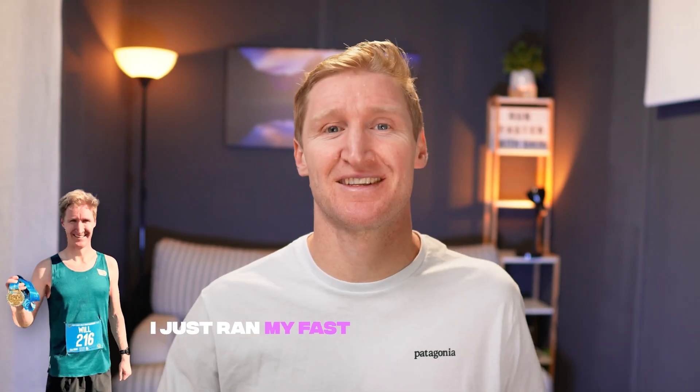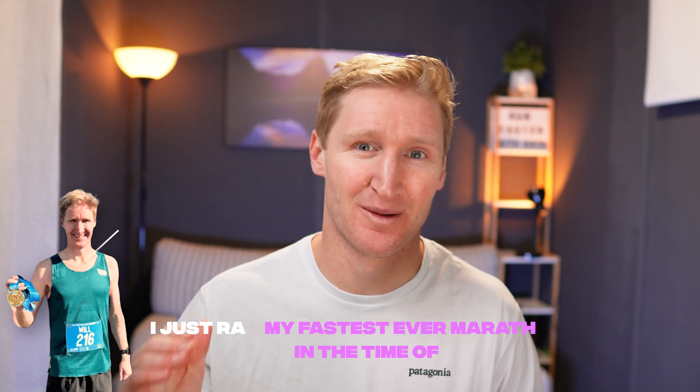Hey runners, welcome back. I'm super stoked because I just ran my fastest ever marathon in a time of 2 hours, 35 minutes and 40 seconds.